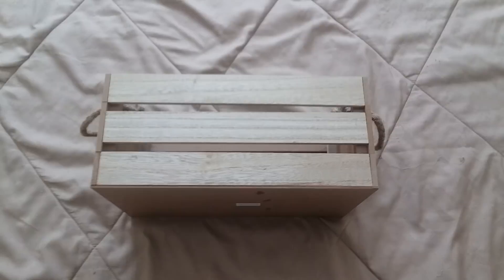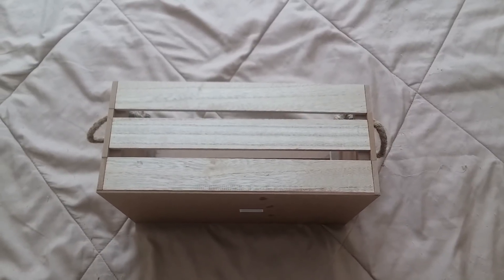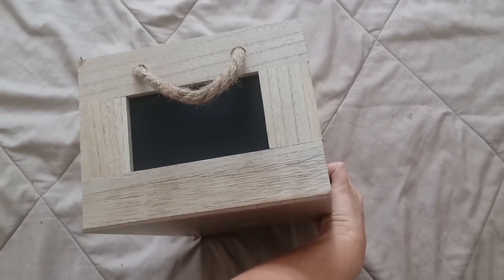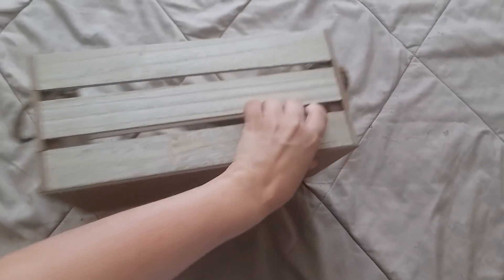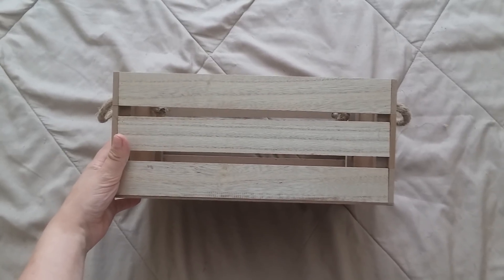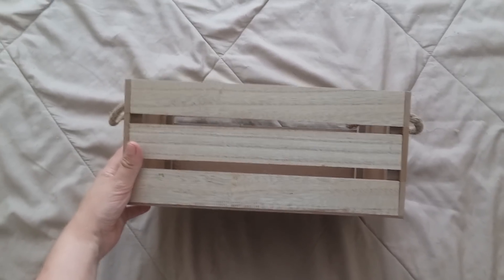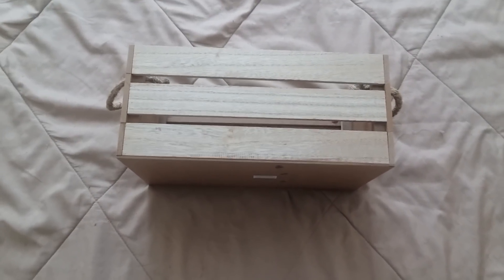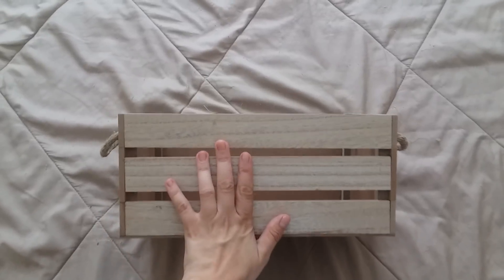The next thing I got was this crate, also $3. It has a little chalkboard panel on each side, which I thought was cute — you could get a few of them for organizing small items and labeling. I just got one. I'm not sure what I'm going to do with it either, so comment below if you have ideas. It's very rustic and farmhouse-style.